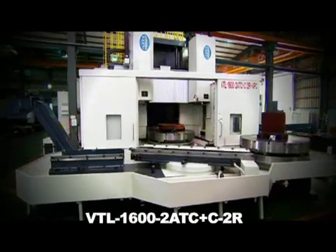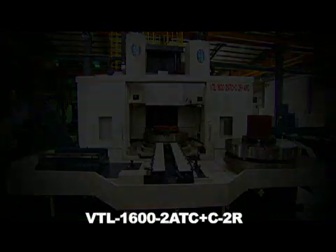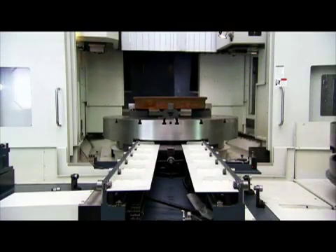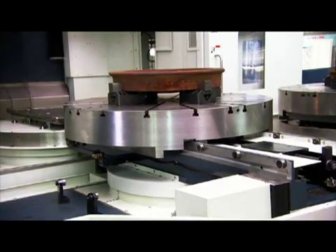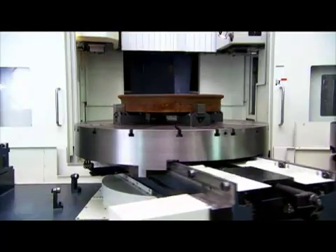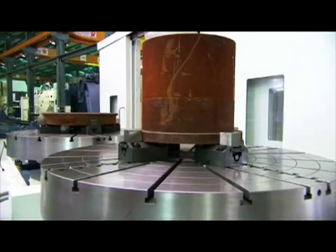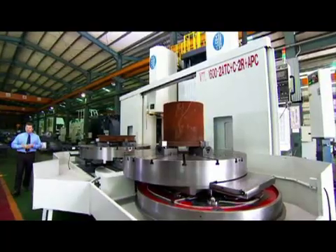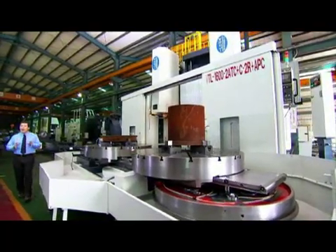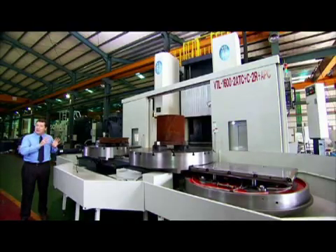This is the latest in the VTL series of vertical turning centers from Yōji Precision Machinery — the twin spindle VTL 1600 turning center. This is the ultimate machine for convenient, ultra-fast machining of very large workpieces. Let's have a look at the VTL 1600 in action and see what this machine can offer you.